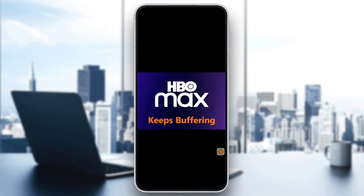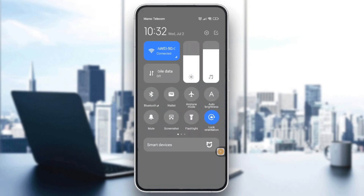For the first step, check your internet speed. Run a speed test using apps like Speedtest by Ookla, or via browser. You can also open another app like YouTube and check if videos are loading. Switch between Wi-Fi and mobile data, then toggle airplane mode on and off after about 10 seconds. HBO Max recommends at least 5 Mbps for HD streaming and 25 Mbps for 4K.